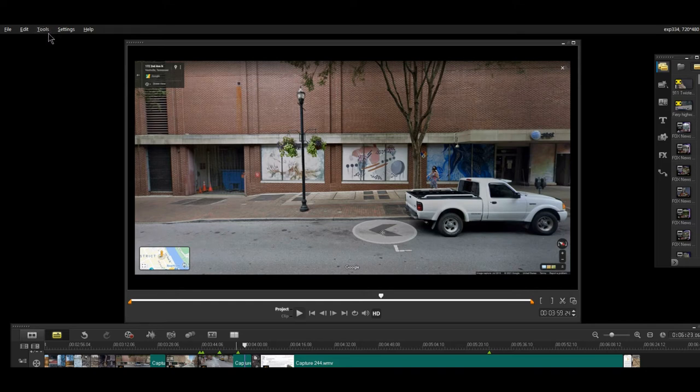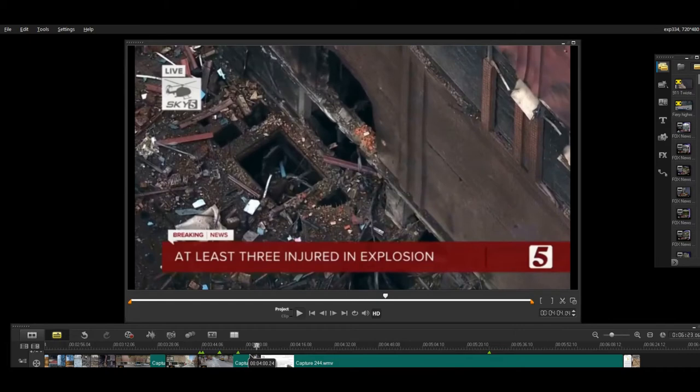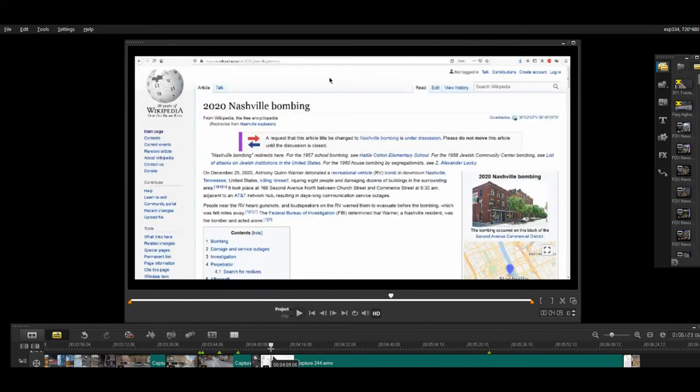Time for another video about the Nashville Mystery RV Bombing, taking a closer look at some more details that really don't make a whole lot of sense. There have been some new photos released just this past week that I find to be compelling. But before we get into the new material, let's take a quick stop at Wikipedia to learn more about the 2020 Nashville bombing. This event occurred over six weeks ago, so there has been plenty of time for investigating and reporting.